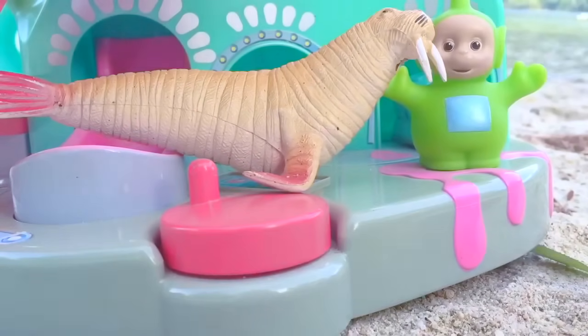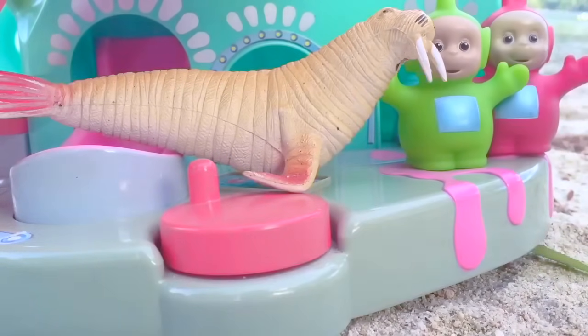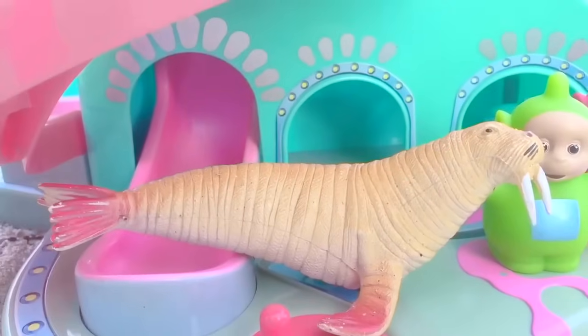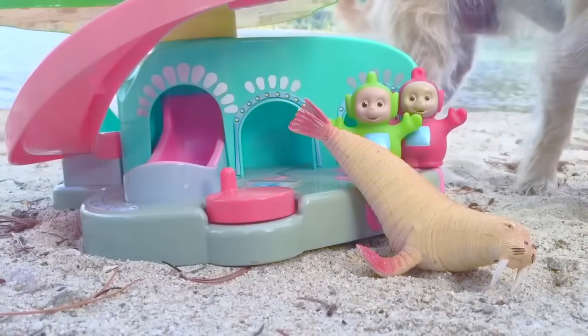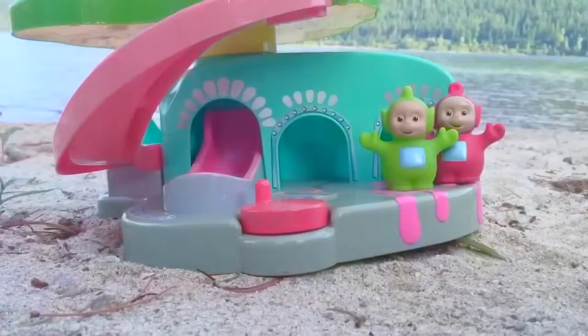The walrus needs to get back into the water, Dipsy and Poe. Say goodbye to the walrus. Bye-bye! And off he goes.